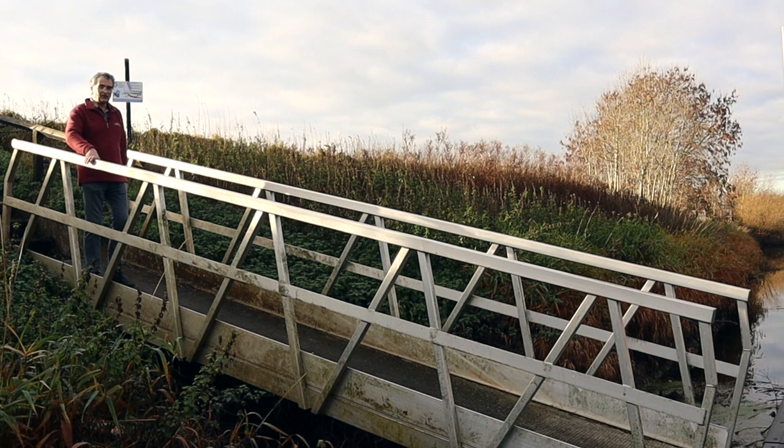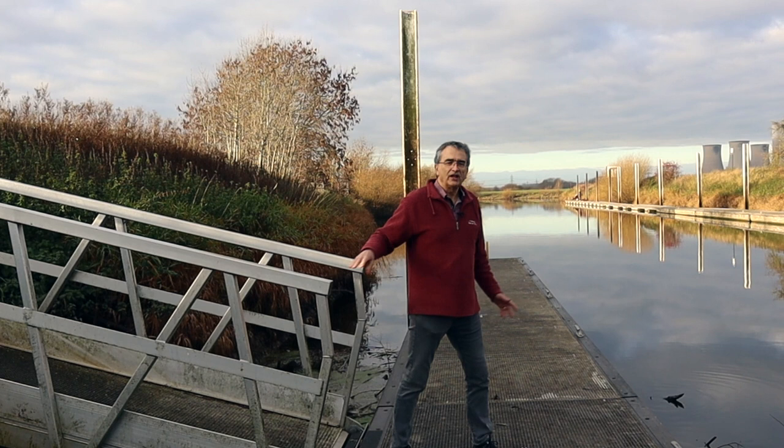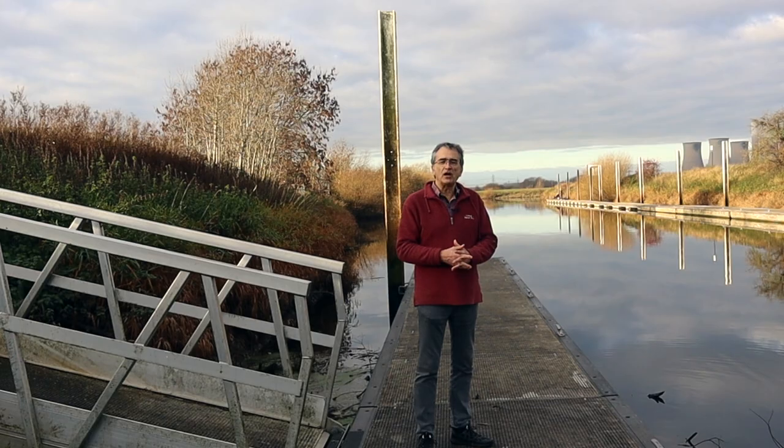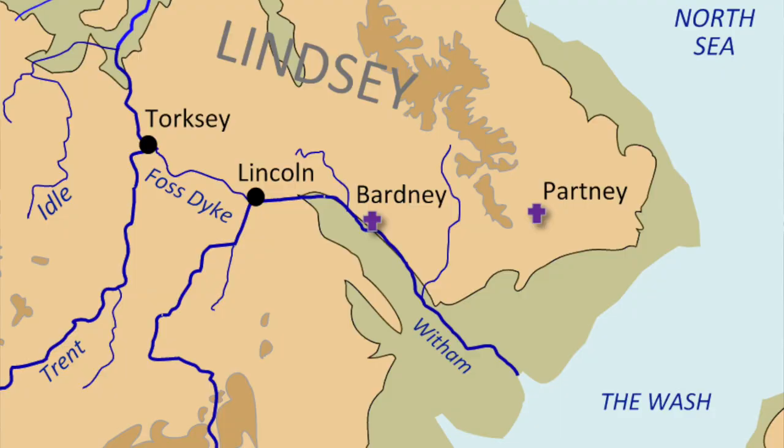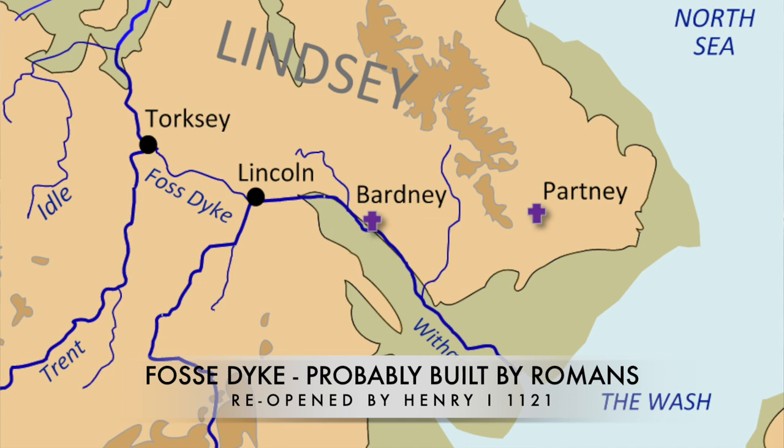I'm coming down off this rather slippery pontoon to have a closer look at the Fosdyke. Most historians now believe it was built by the Romans in the second century — Roman artefacts have actually been found in it. What the Romans wanted to do was to connect the River Wytham system at Lincoln with the River Trent and the Ouse, so they could take boats from Lincoln to York. It probably also had a drainage function as well.